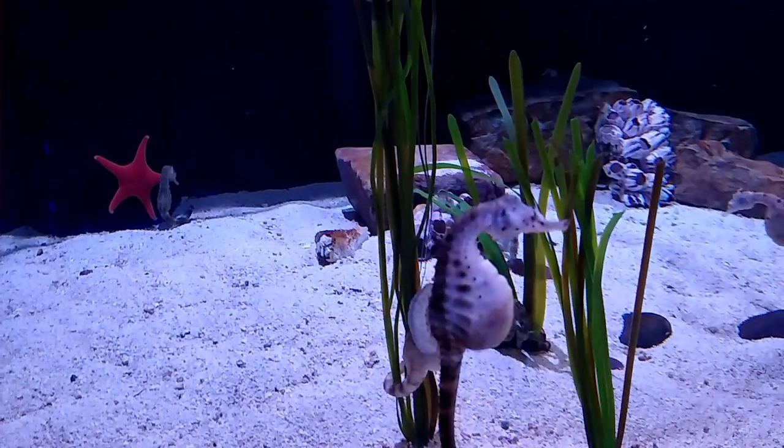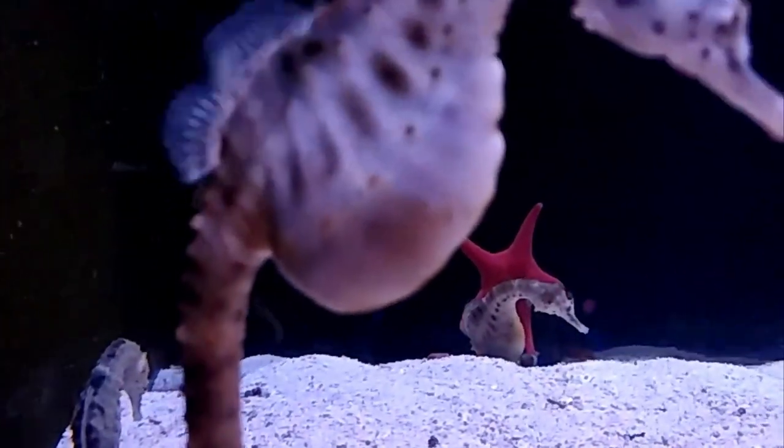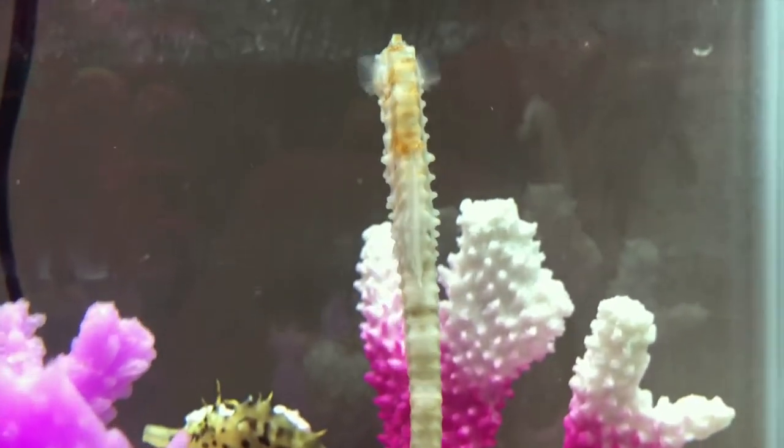They are relatively strong swimmers. Swimming is powered by a rapidly oscillating dorsal fin, while steering is controlled by the use of the fins on either side of the body.